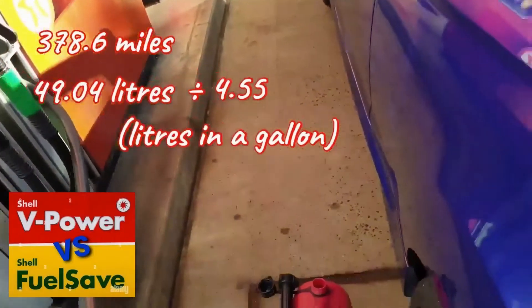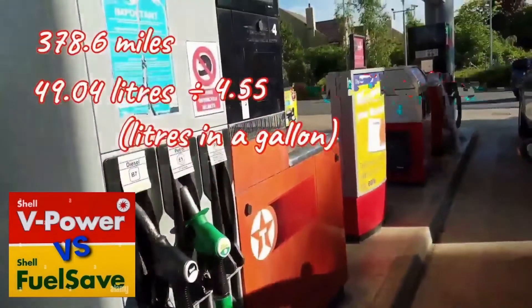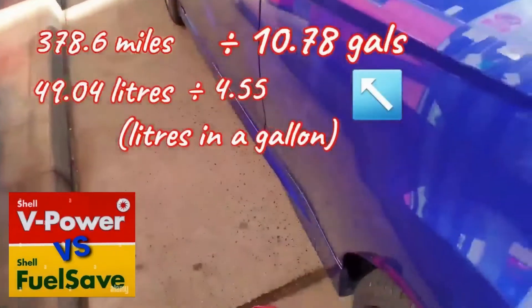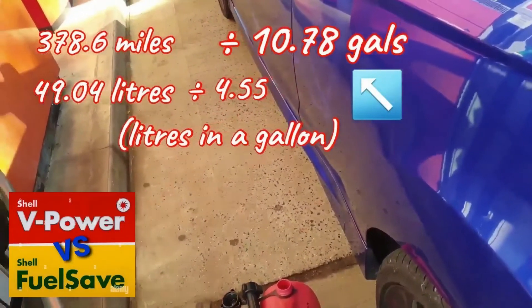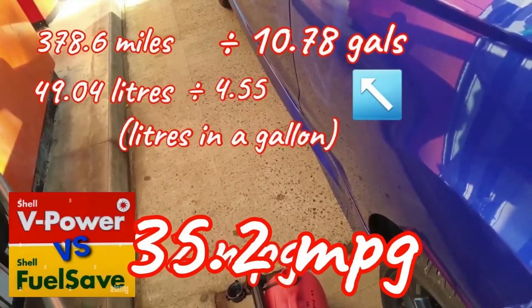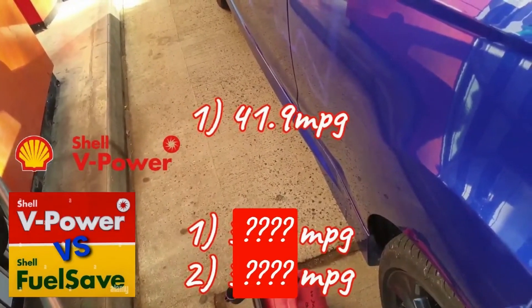To the nearest two decimal places this equals 10.78 gallons, and that's the amount you divide the mileage by to determine MPG. So 378.6 miles divided by 10.78 gallons equals 35.2 miles per gallon — remembering this is just an example from the last video's fuel test.